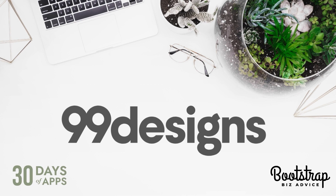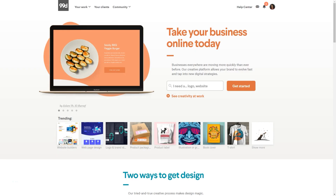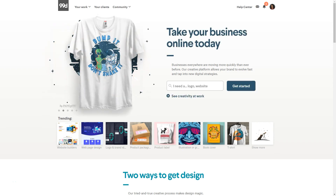So if you are struggling to find new people to work with, this is a fantastic way for you to generate some more business for your company. So let's go ahead and hop on over to 99designs, and I'm going to give you a very quick walkthrough of the platform.